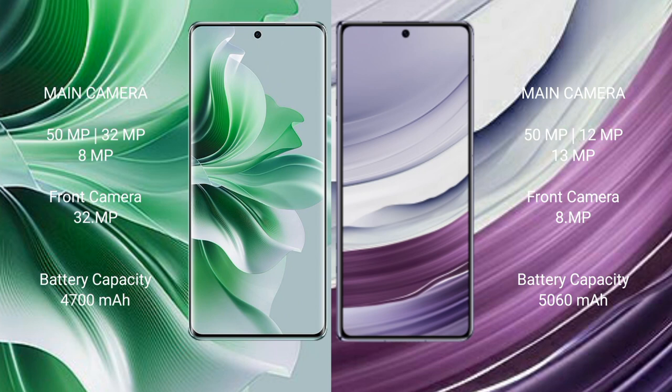Oppo Reno 11 Pro has a 4700mAh battery with 80W fast charging support. Huawei Mate X5 has a 5060mAh battery with 66W fast charging support.